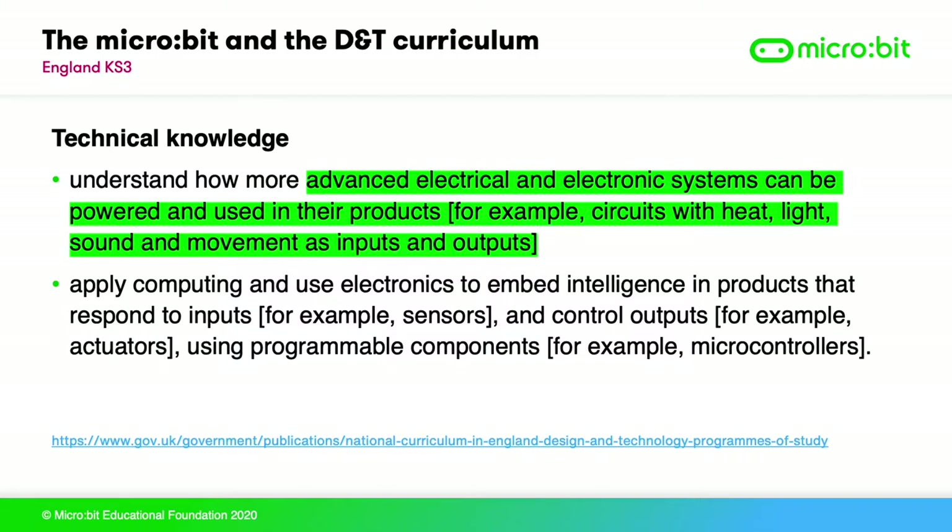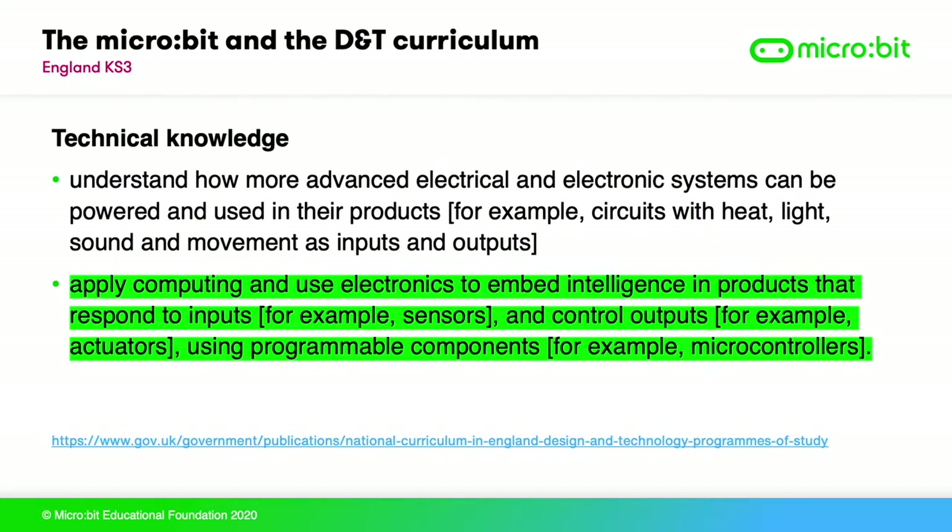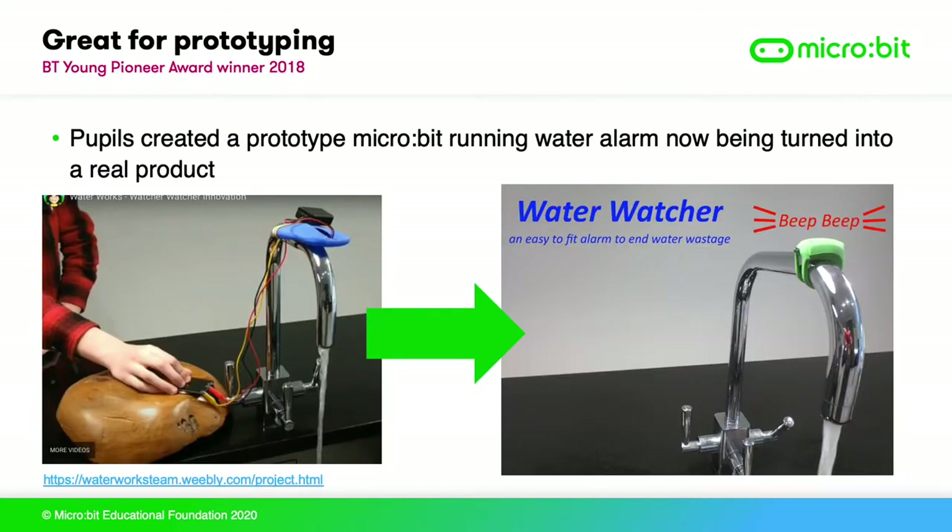The micro:bit makes it simple to teach the control systems part of the technical knowledge Key Stage 3 design and technology curriculum with its built-in sensors and simple block coding. It's perfect for getting students quickly building projects that use inputs like buttons, sensors for temperature, light and movement, as well as outputs — perfect for prototyping the way microcontrollers are used in real products. For example, in this BT Young Pioneer award winner in 2018, students created a prototype micro:bit running water alarm which is now being turned into a real product.